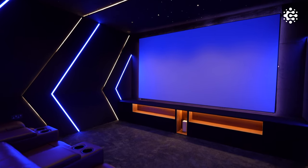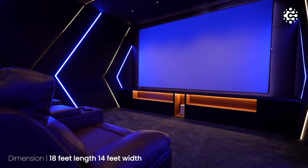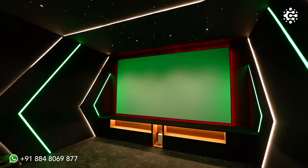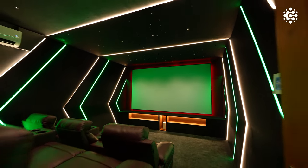Now let's move on to the meticulous design of the home theatre. The dimensions of this room are 18 feet in length and 14 feet in width. The entire room has been soundproofed using rock wool and sealed using drywall panels. When it comes to the acoustic treatments, polyfiber-filled acoustic fabric has been used to ensure optimal sound.